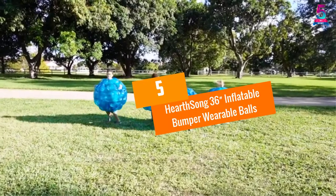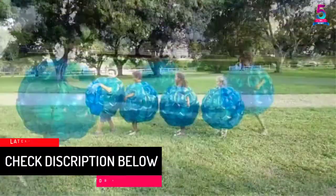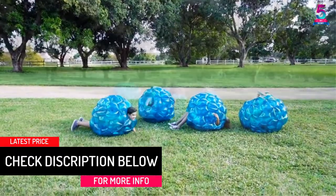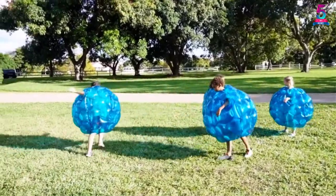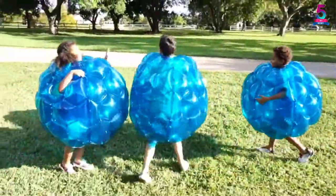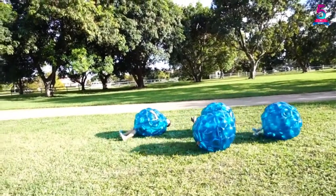At number 5, HearthSong 36 Inflatable Bumper Wearable Balls. The huge size of these wearable bumper balls gives the feeling like practical soccer balls. What sets these balls exceptional is that there are multiple ways to play — you can roll around in it, wear it, bump against other partners, etc. These energetic outdoor toys come in durable PVC plastic construction, and due to this heavy duty assembly, these wearable balls can withstand hours of vigorous play.